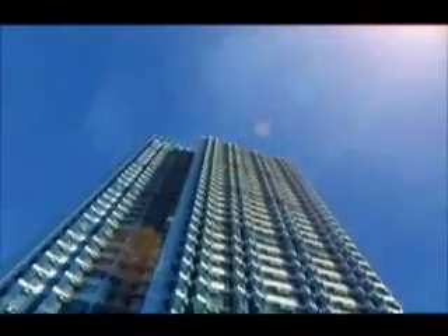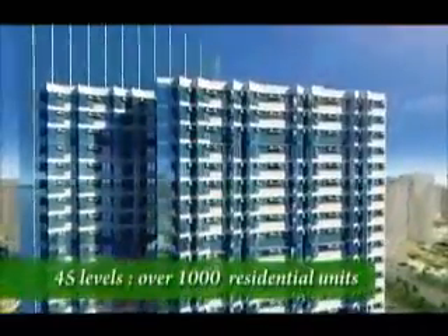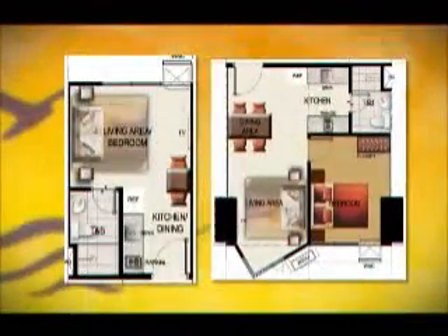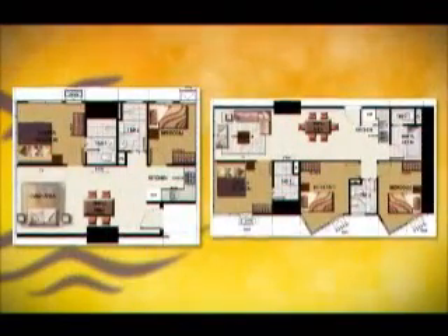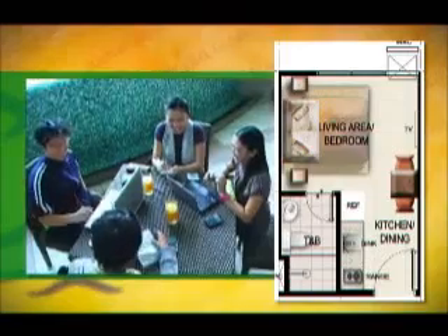Above the 8th level amenities deck are 45 levels of over 1,000 exquisitely appointed residential units. There are a variety of unit types to choose from, each one designed to satisfy even the most discriminating. There are spacious studio units for young, dynamic students and professionals — perfect for an efficient lifestyle.